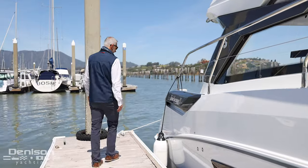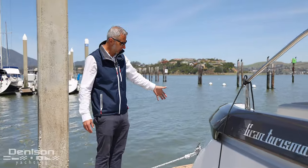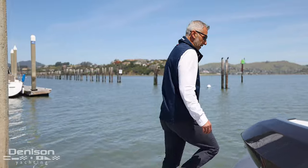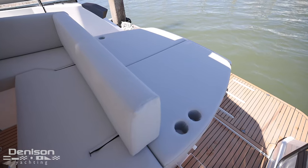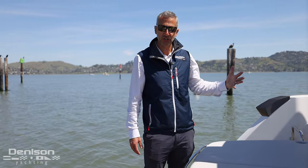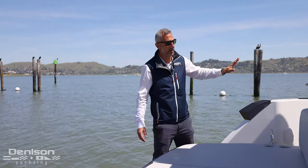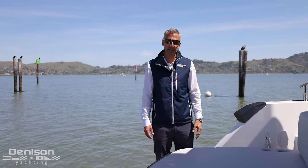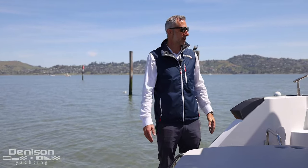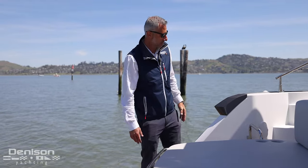Walking aft, you board onto a very large and convenient swim platform that goes up and down. It's like a teak beach, and you've got your sun pad area for lounging. What's also nice is it's got air conditioning in the cockpit — it heats and cools, so you can enclose this entire cockpit. On those blustery San Francisco days, you can get heating in this whole area.